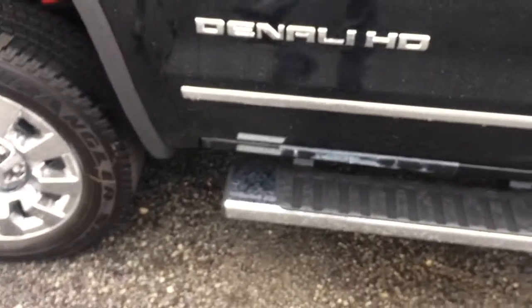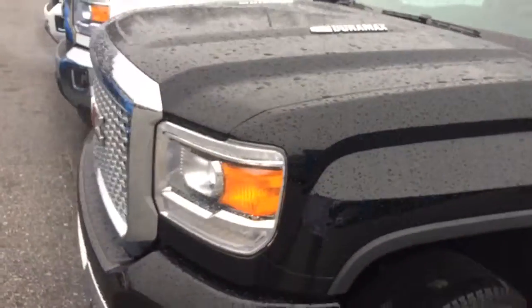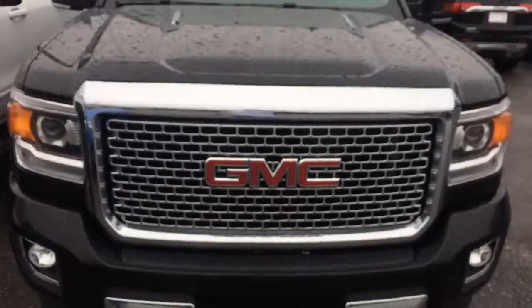6 inch tubular step assist there. It's 20 inch Denali wheels on it. 6.6 liter turbo diesel. Classic Denali grille there on the side.